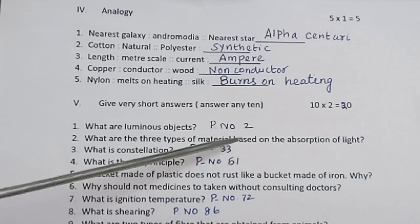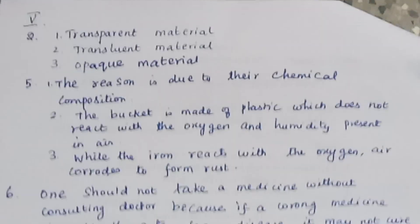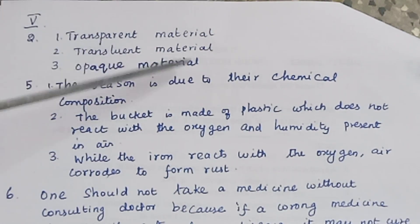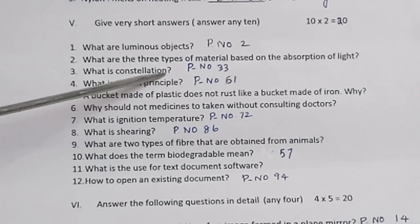What are the three types of material based on the absorption of light? Transparent material, translucent material, and opaque material.